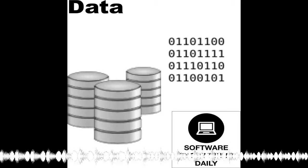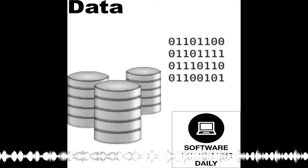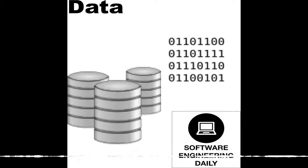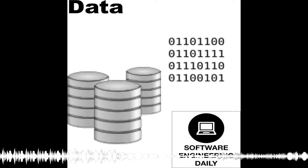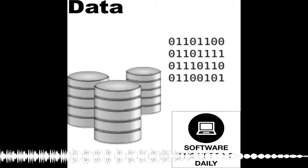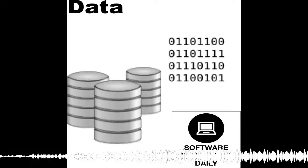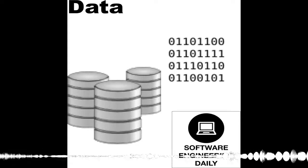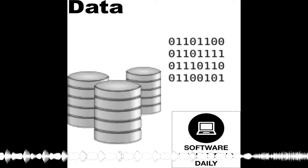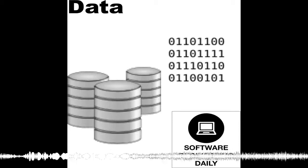Julien Le Dem co-created Parquet, a file format for storing columnar data on disk. Jacques Nadeau is a VP of Apache Arrow, which is a format for in-memory columnar representation, and they're both part of Dremio. They join the show to talk about how columnar data is stored, how it's processed, and how it's shared between systems like Spark, Hadoop, and Python. This is a topic that is only going to grow in importance in the near future as data engineering becomes a bigger and bigger component of a software company's important stack.